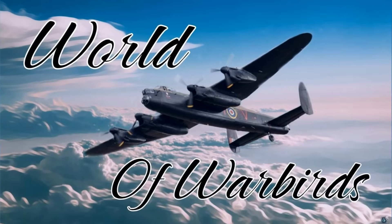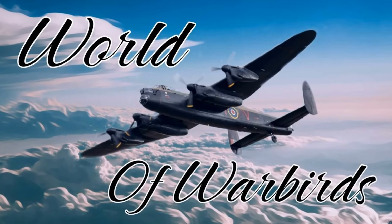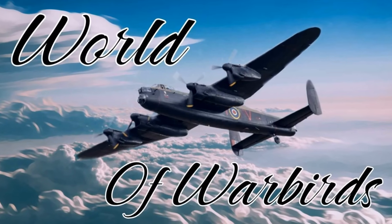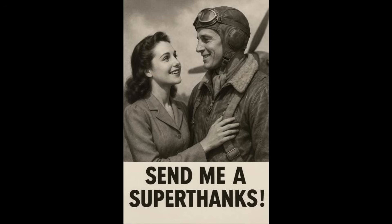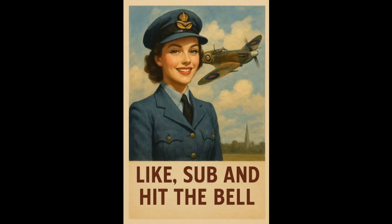Hello and welcome to World of Warbirds. I'm Brian Pierce. Hello Warbirders. If you enjoy this video please do your part and become a member of the channel or drop me a super thanks, and if you can't do either of those then please just like and subscribe — it's really appreciated.